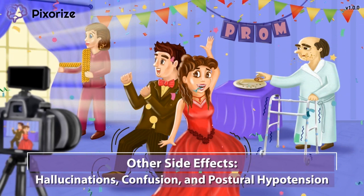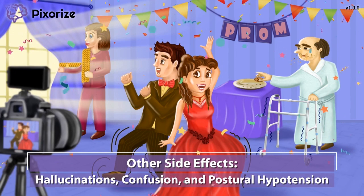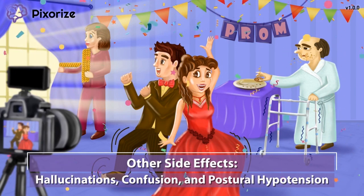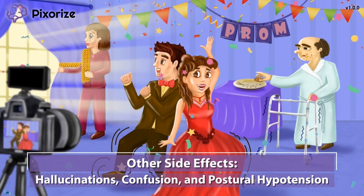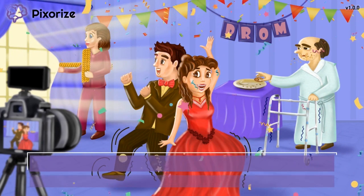In addition, Pramipexol and ropinarol can also cause mild hypotension, which manifests as postural lightheadedness or dizziness. This is a pretty low-yield side effect, which is why we didn't symbolize it here.